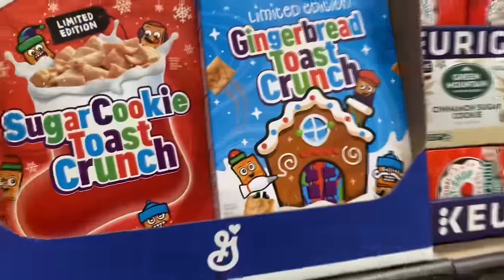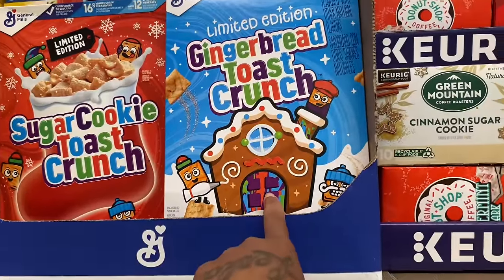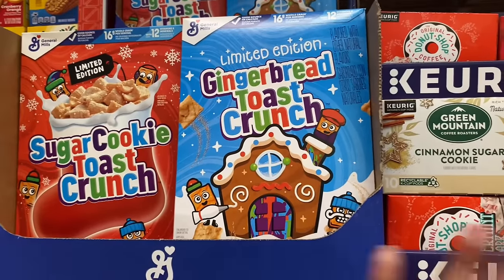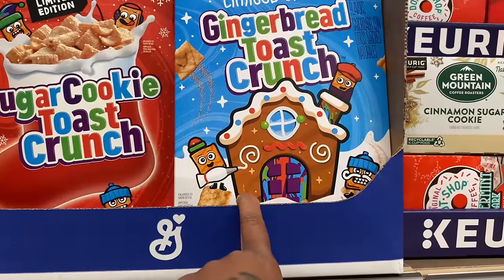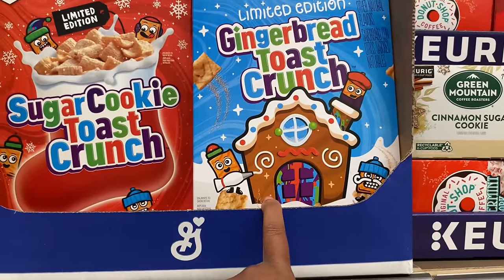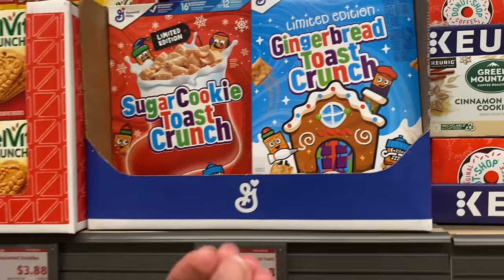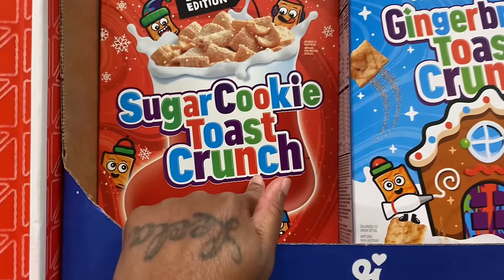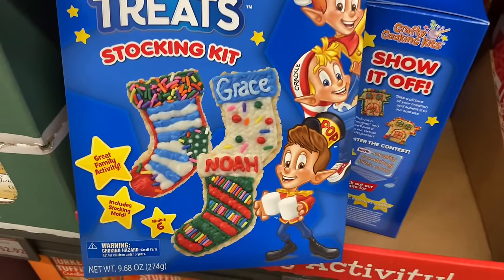I was going to try this, but I saw a review on it and he was like, I don't know how I feel about this. So I'm going to go with his opinion and just not get it. But that is a good concept — the gingerbread toast crunch. Because I love cinnamon toast crunch and I love gingerbread. However it may be nasty as a cereal. Sugar cookie toast crunch — that looks good. Wow, they got Rice Krispie Treats stocking kit!